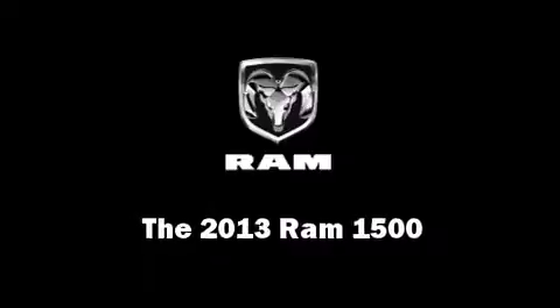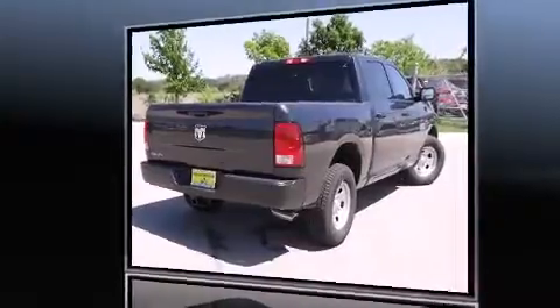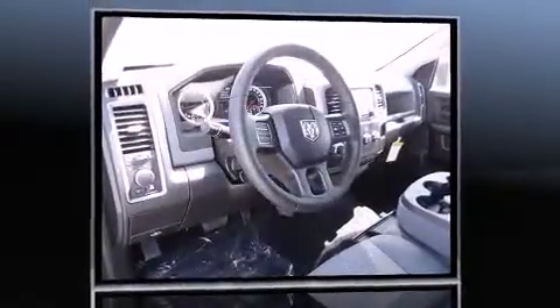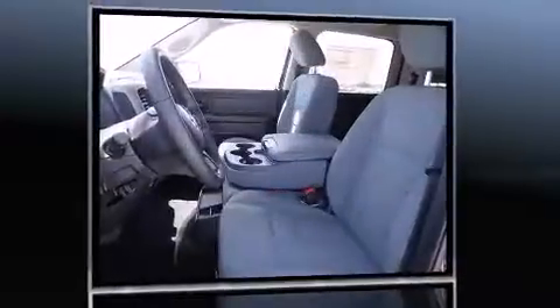This 4-door, 6-passenger truck offers the features and options for which you've been searching. Under the hood, you'll find a 6-cylinder engine with more than 300 horsepower, providing a smooth and predictable driving experience.